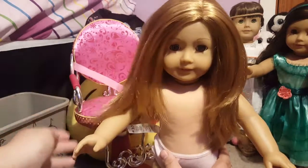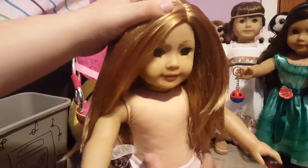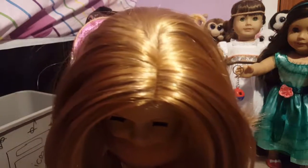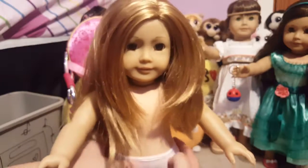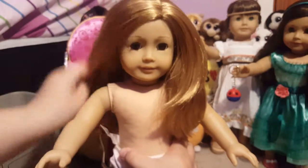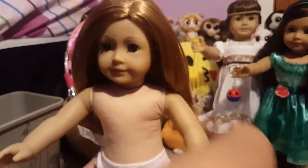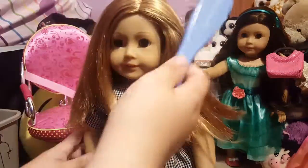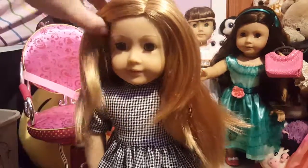She has some flyaways but they don't really bother me that much. I found her part and her hair is super shiny - my camera won't focus on it but it really is. She was actually in pretty good condition overall. Now I'm going to put her back into her clothes, and everyone - I think I'm going to name her Penny, because her copper-looking hair kind of reminds me of a penny!